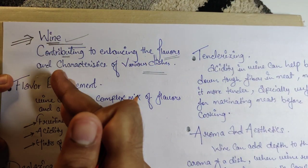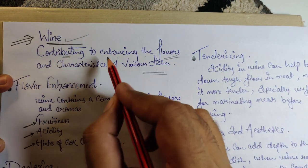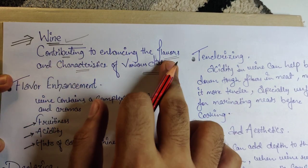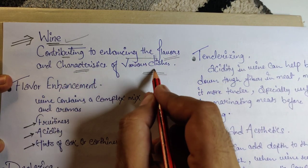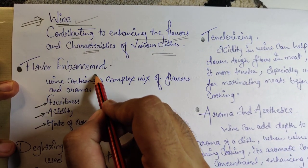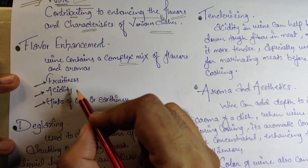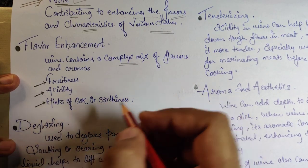Wine contributes to enhancing the flavor and characteristics of various dishes. The main work of wine is flavor enhancement. Wine contains a complex mix of flavors and aromas: fruitiness, acidity, and a hint of oak and earthiness.